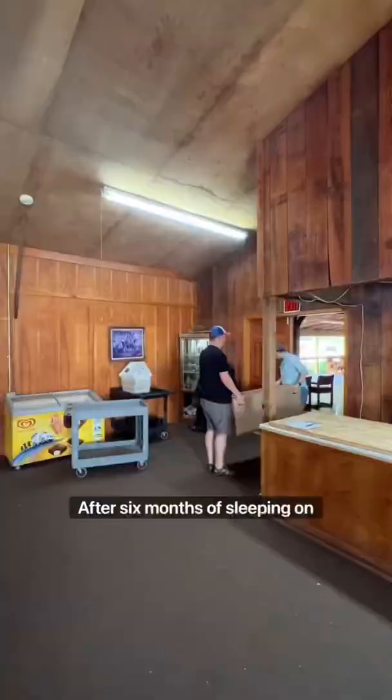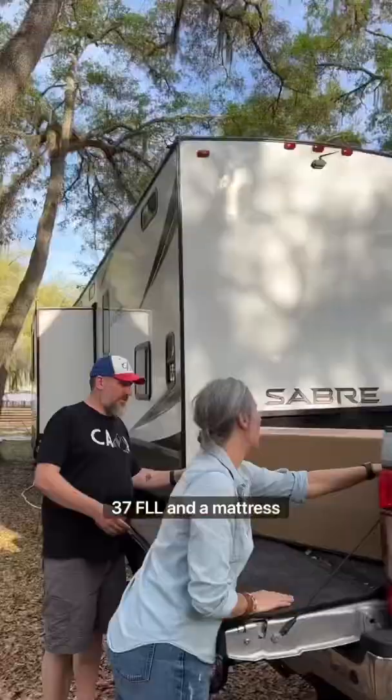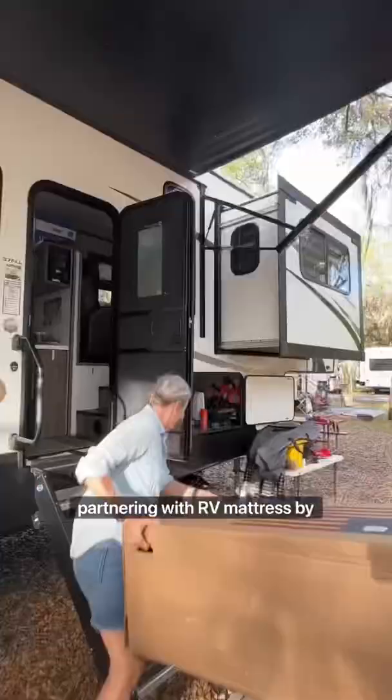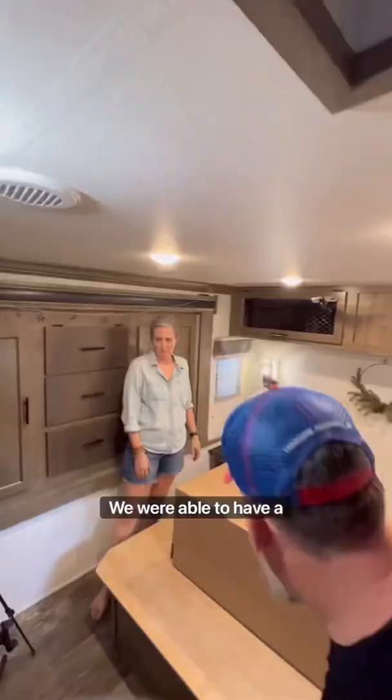After six months of sleeping on the mattress that came with our Sabre 37 FLL and a mattress topper, it was time for a new one. Partnering with RV Mattress by Brooklyn Bedding, we were able to have a customizable Wanderlust mattress delivered right to our campsite.